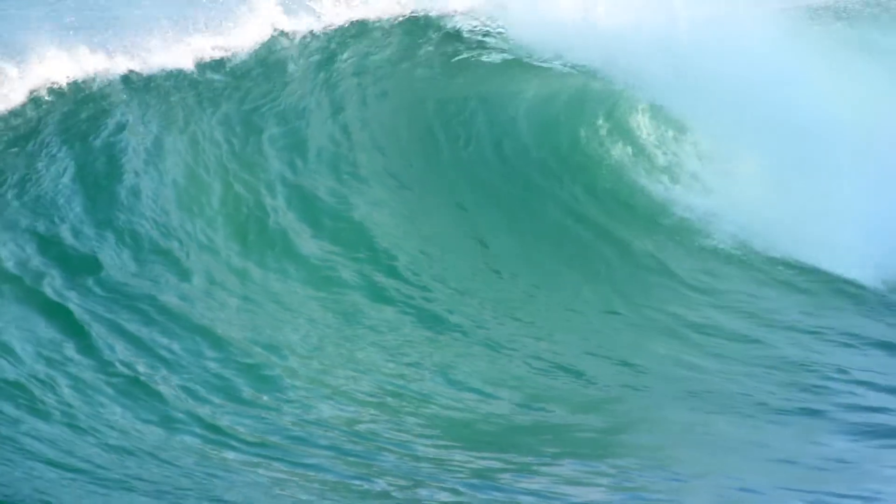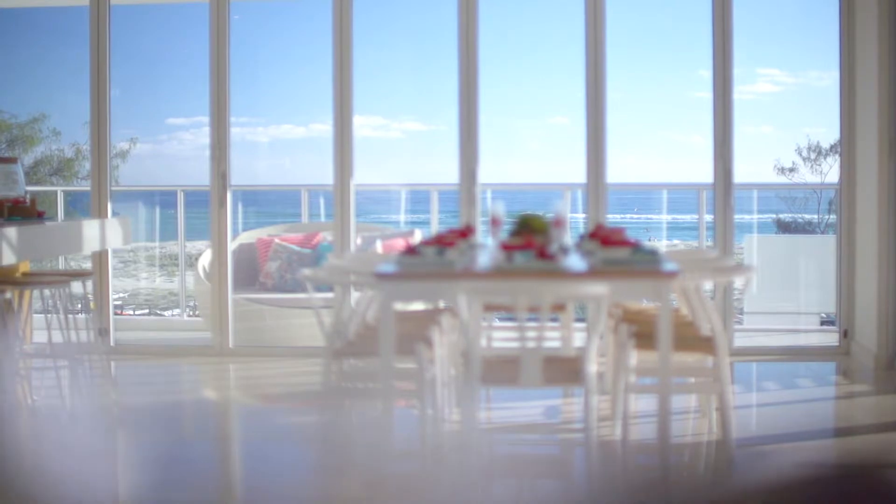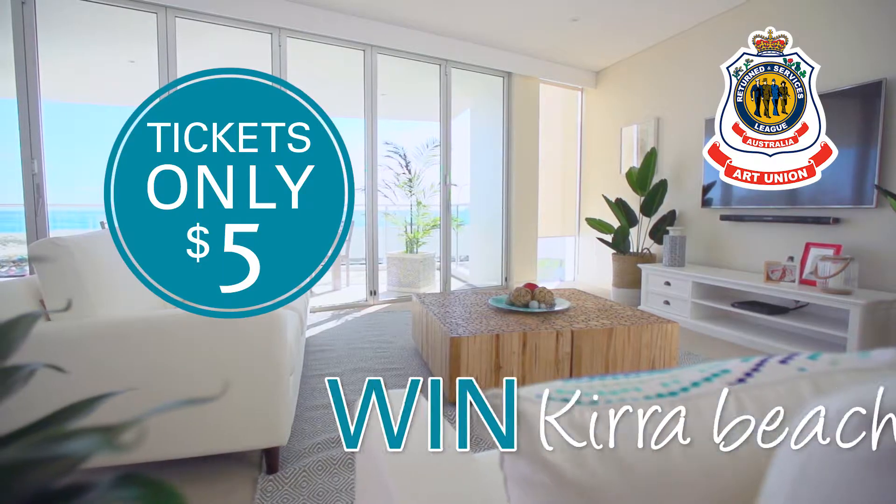My favourite thing about Kirra is the beach. You can't beat the view over the balcony. It changes every day, so you never get tired of it.